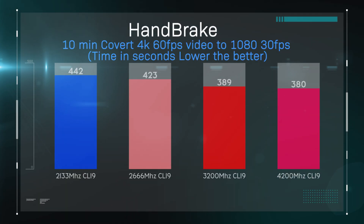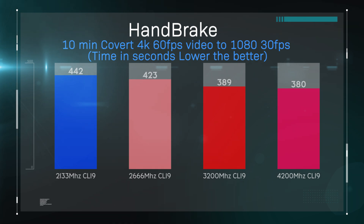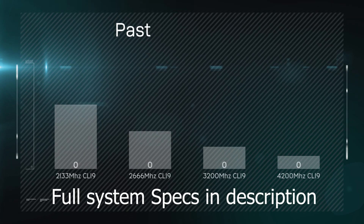We're going to check how well this memory performs running at different speeds. This is run on a Threadripper 3960X CPU, giving you a rough idea — this is quite a high-end chip. The motherboard supports quad-channel DDR4 memory. In the first test, HandBrake, you can actually save quite a bit of time by having faster memory, which is pretty good.